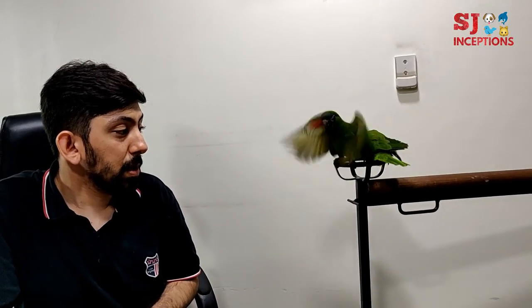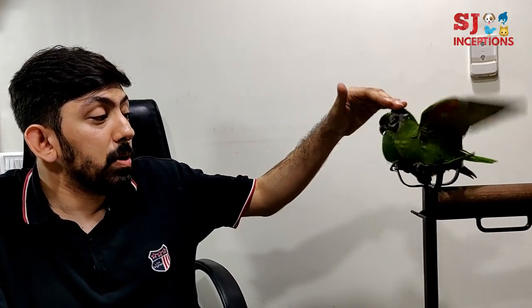We are covering this bird today. First of all, I want to know the name. This is called Hahns Macaw — H-A-H-N-S. Also known as Red Shoulder Macaw.